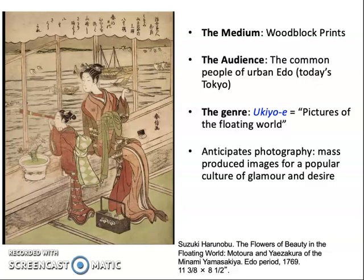In fact, it depicts the people who are most despised in urban Edo. Harunobu is creating a print titled 'The Flowers of Beauty in the Floating World,' because the term ukiyo-e — pictures of the floating world — describes the entire culture in which the geisha lives, and it is a description of the artworks themselves. They anticipate photography because they are mass-produced images for a popular culture of glamour and desire.